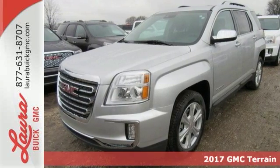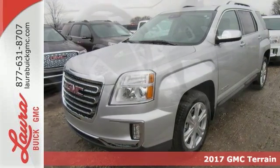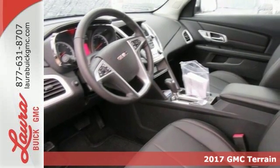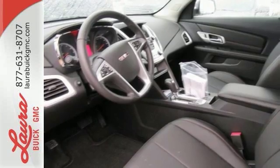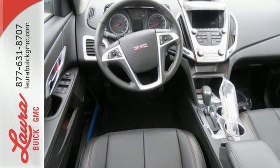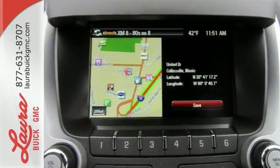It's a 2017 GMC Terrain. This crossover SUV provides your life with the flexibility it needs, with room, efficiency and safety. GMC added chrome bracketing to the Terrain's bumpers giving it a wide, bold look and supports it with plenty of horsepower while staying fuel efficient.